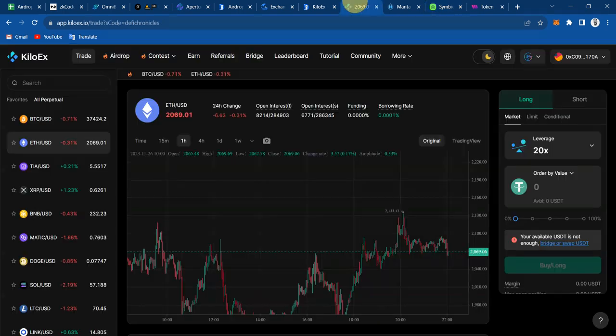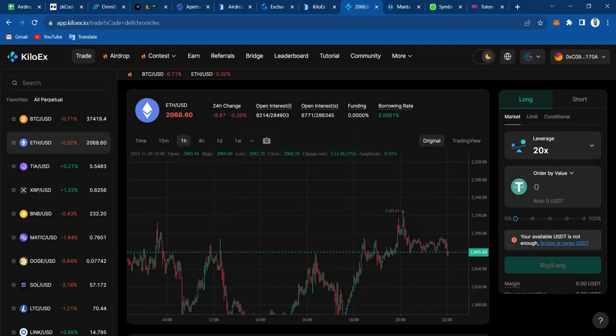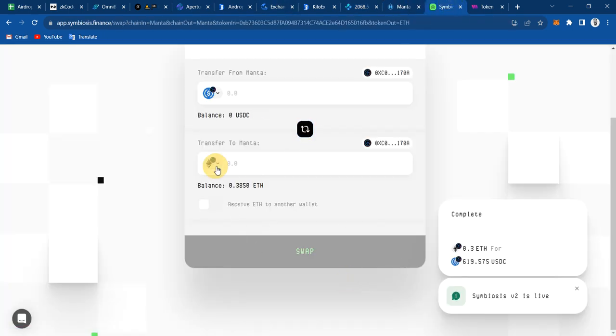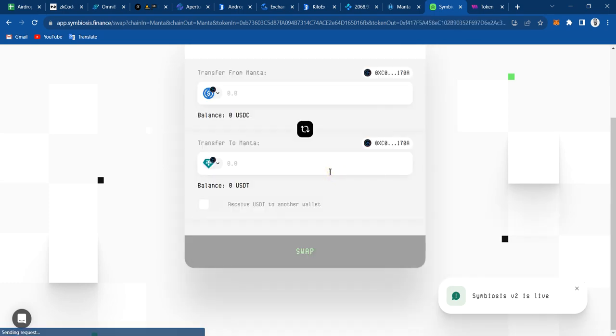Then we're going to be using Kilo X, which is a trading platform. We can't swap on it but at least we can take some trades, and since it is tokenless we can also farm it at the same time. I'm going to order by value. I need USDT for this, so I'll need to swap that. Let me go to Menta USDT.